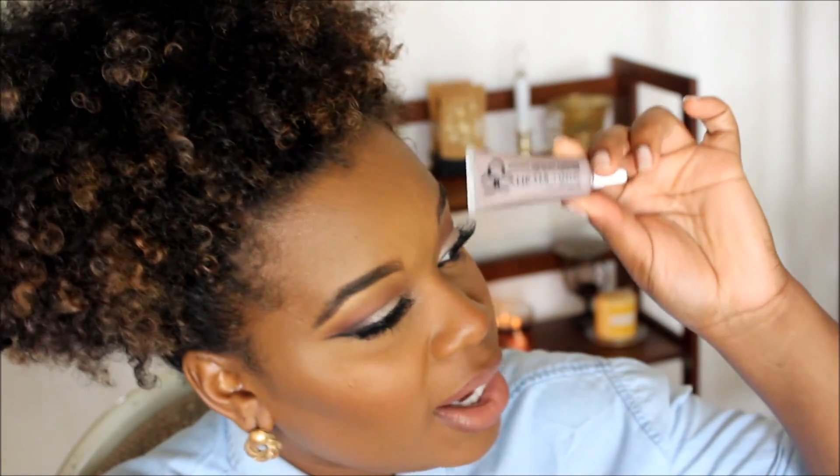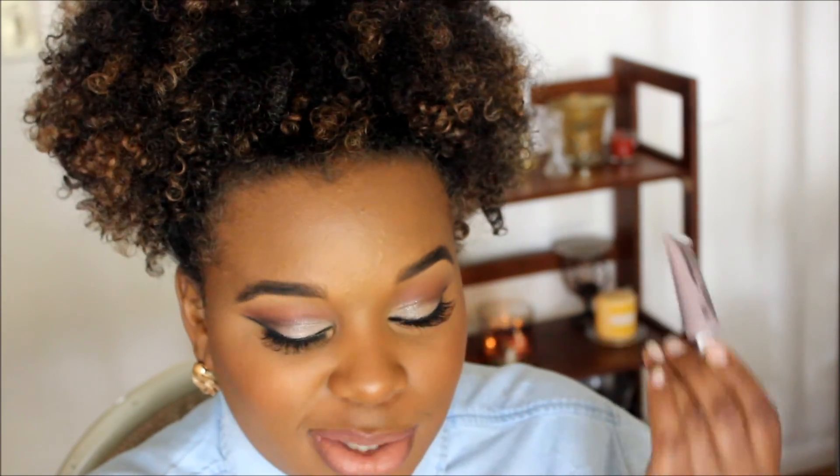What I got was the OCC Matte Lip Tar in Sebastian. It's like a gray-toned color — very, very beautiful. This will be so bomb with a smoky eye, oh my gosh, a navy smoky eye. Now you guys should know what a lip tar is — it's pretty much a stained lip color, some people call it stained lipstick. It goes on very satiny and then it dries to a matte. I absolutely love these. I love keeping these in my kit, especially for brides.